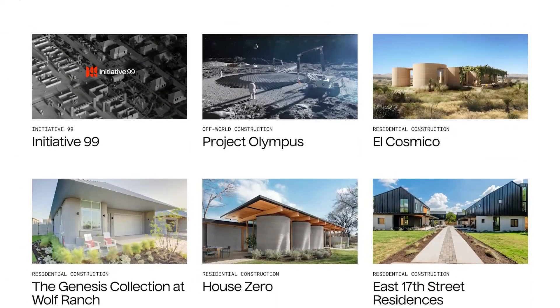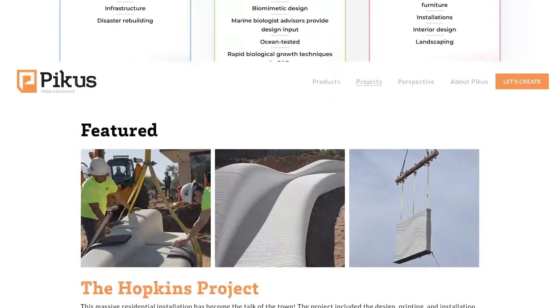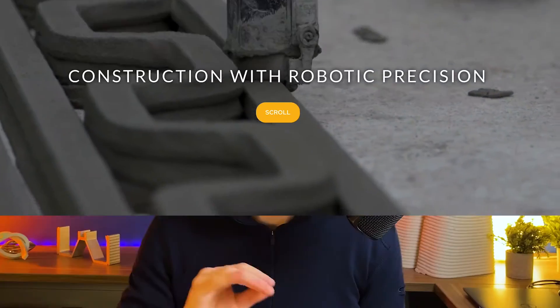A lot of startup companies are in this space right now: Icon, Madco 3D, Picus, Apiscor — great firms all trying to do better in the design and construction industry.